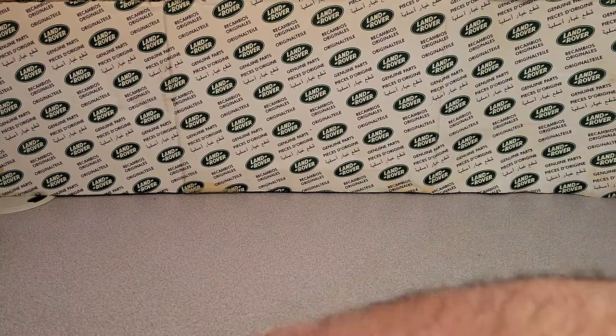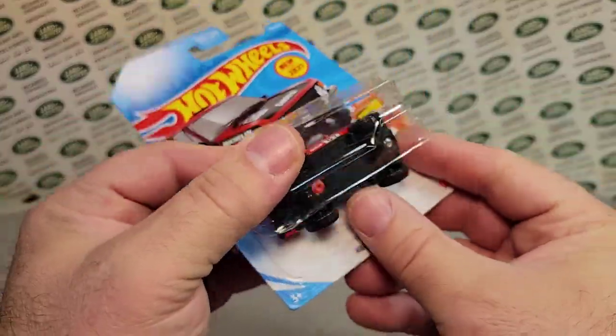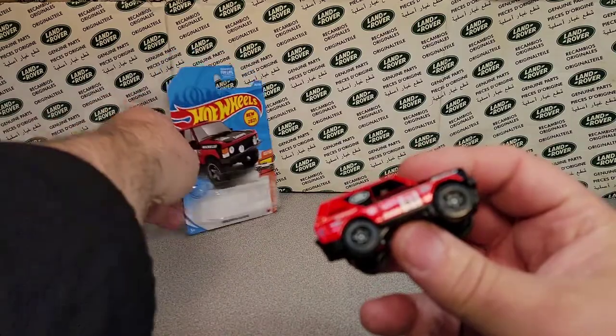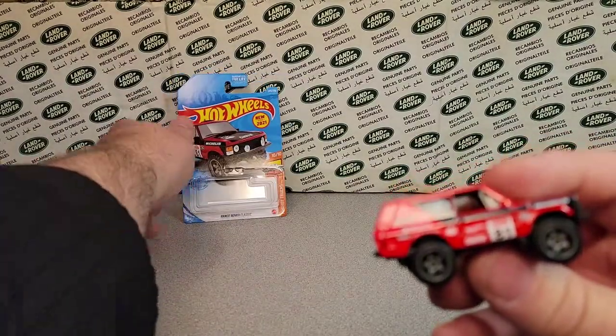Oh, I should have changed my blade on my box cutter, because boy, that's a tough one. Hopefully I don't slice my thumb open. All right, there we are. We're ready — take her out. Oh yeah.